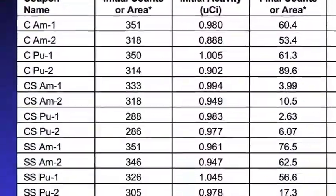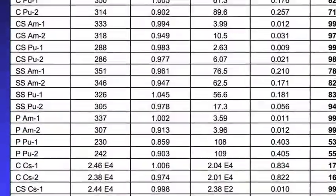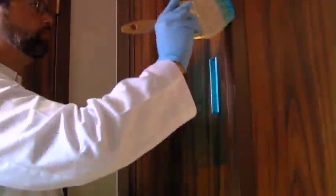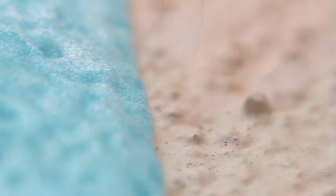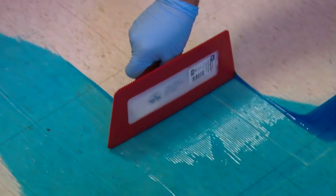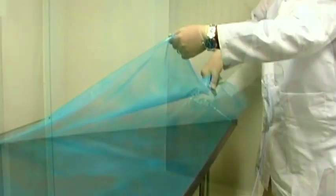DeconGel has undergone extensive laboratory testing demonstrating that it can efficiently remove a variety of radionuclides from a variety of surfaces including glass, metal, painted surfaces, tile, grout, and even bare concrete. Simply apply DeconGel with a brush, trowel, roller, or power sprayer, allow it to dry, then peel away the film.